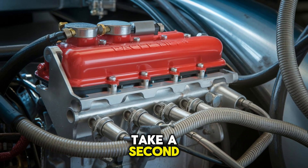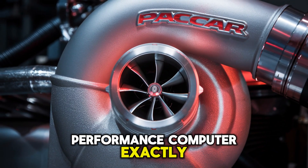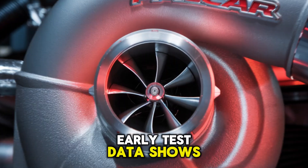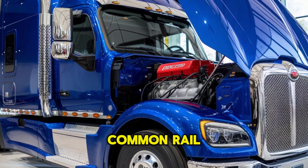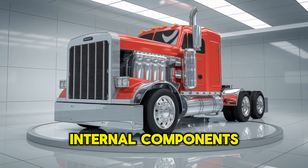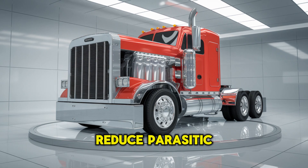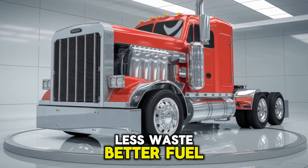When was the last time you heard of a diesel engine being designed like a performance computer? Early test data shows the MX-19 may feature an all-new high-pressure common rail system, variable geometry turbocharging, and low-friction internal components designed to reduce parasitic drag. Translation: more muscle, less waste, better fuel economy.